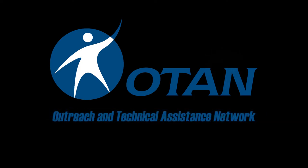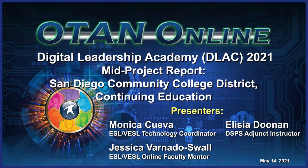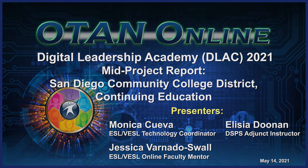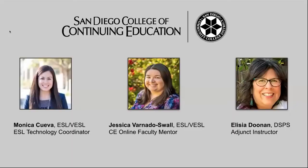OTAN — Outreach and Technical Assistance Network. Hi, everyone. We will be sharing our midterm report for our D-LEC project with you, which is to create a Canvas orientation module that has resources suitable for our limited and beginning level learners. We are from San Diego College of Continuing Education.